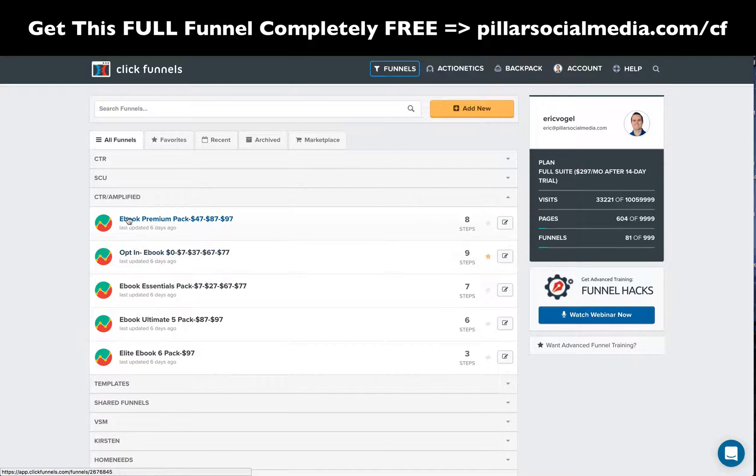Here you can see in the main dashboard area in ClickFunnels, I have five funnels set up for this specific e-book.